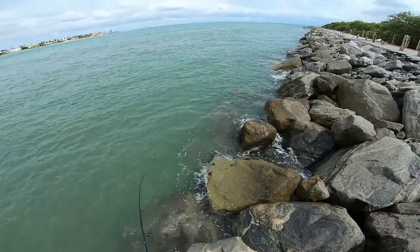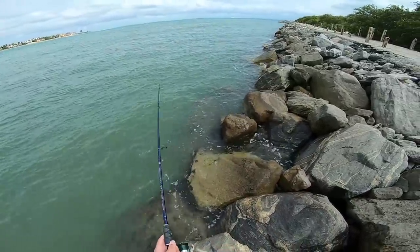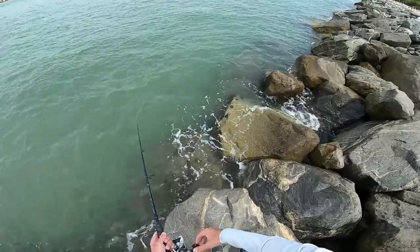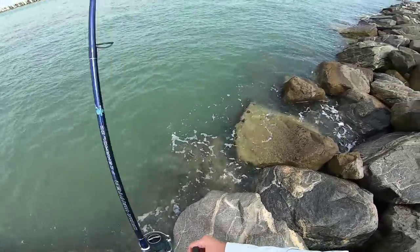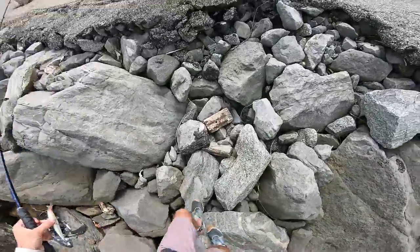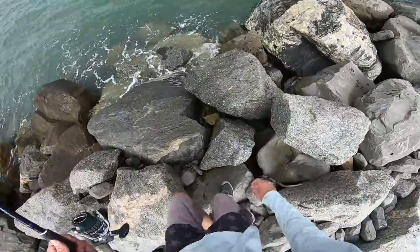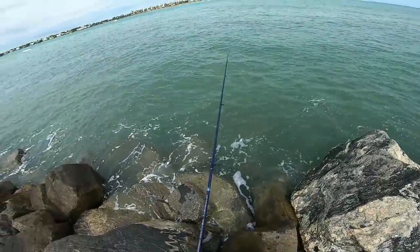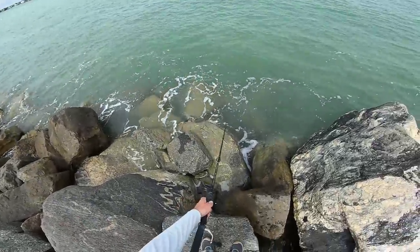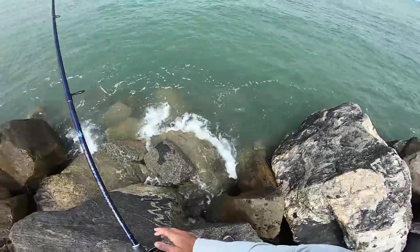Looks like the incoming tide is just about slowing down, so we'll have the rest of the outgoing for pretty much the entire day, which should be good. I'm looking forward to the start of the outgoing — I feel like that's when we'll see a little peak of activity. Most fish, if not all, are very tide oriented. You can't just go to the water, cast around with the right bait and expect to catch fish even if they're there. It's all about timing — daytime, time of the tide.